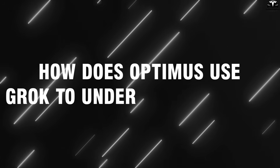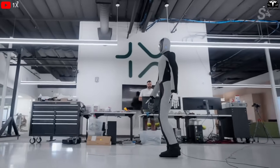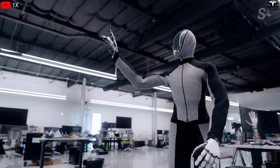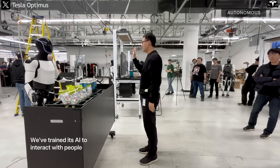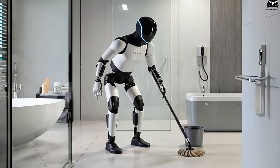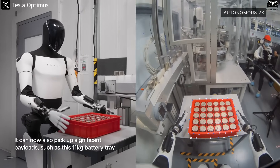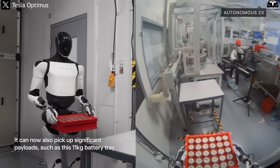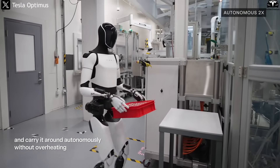How does Optimus use Grok to understand humans? In the world of humanoid robots, the greatest challenge is no longer making arms move or legs walk like a human, but enabling robots to understand and communicate with people naturally. A robot may be able to mop the floor, fold clothes, or carry heavy objects, but if it cannot comprehend human commands flexibly and in full context, it remains just a repetitive machine.